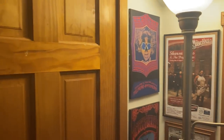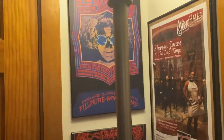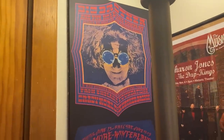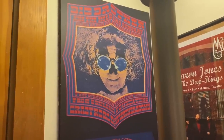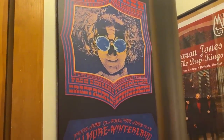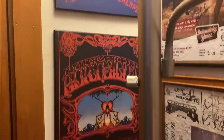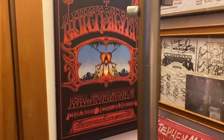Over in our corner here, my friend Tony found these cool posters. This is a Big Brother and the Holding Company poster — it's like on a wood material. My friend Tony found these for me; he's an antique dealer, so he's always out thrifting and whatnot. And he found that, and this Quicksilver one. Very cool — very nice of him to think of me.